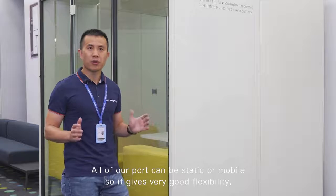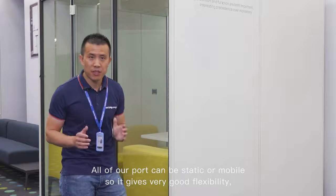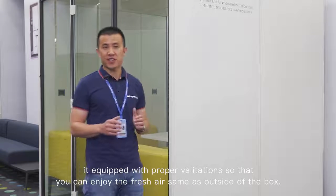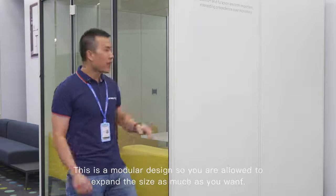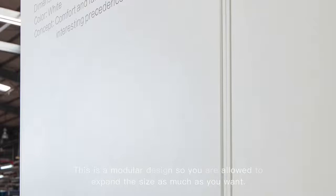All of our pods can be static or mobile, so it gives very good flexibility. It's equipped with proper vegetation so that you can enjoy fresh air, same as outside the box. And this is a modular design, so you are allowed to expand the size as much as you want.